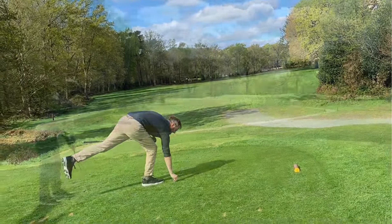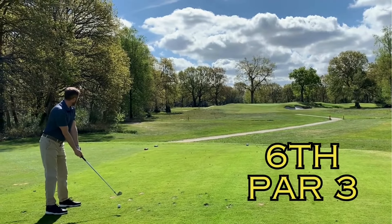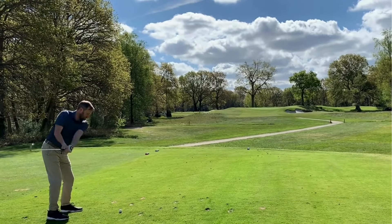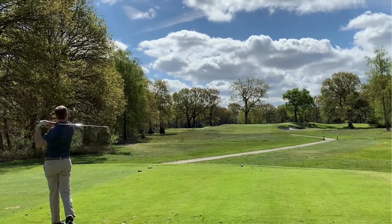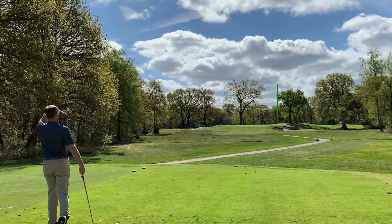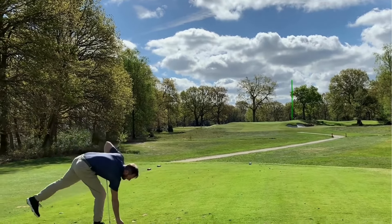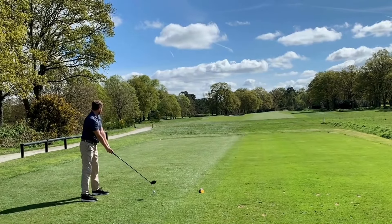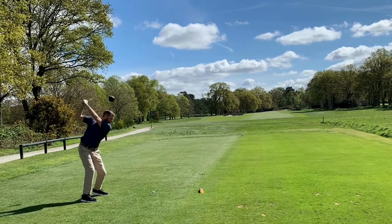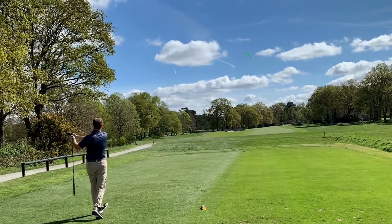Yeah, OK. And we're off. Looking like a good strike — stay down to the right though. He might be on the green. Yeah, shot. Yep, well done. I'm up. Shot. Great ball. Nice shot.